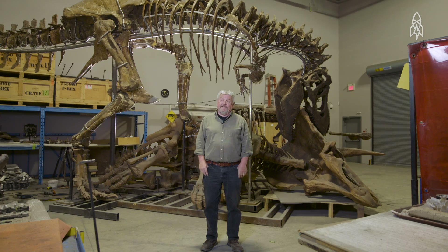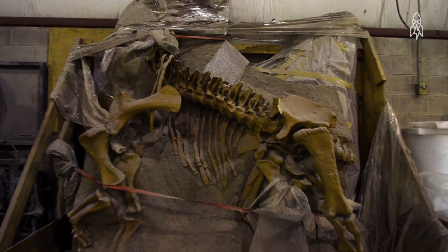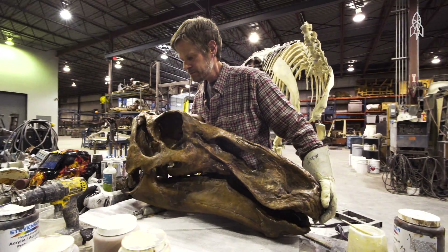T-Rex, mastodons, allosaurs. We've mounted and displayed and built probably around 800 skeletons.